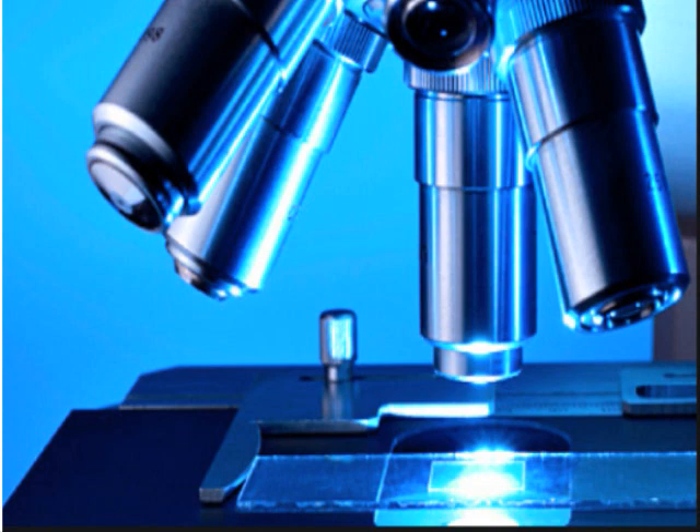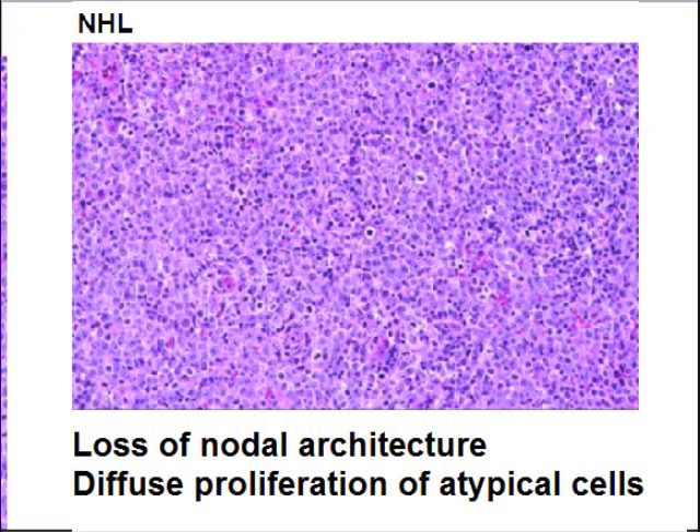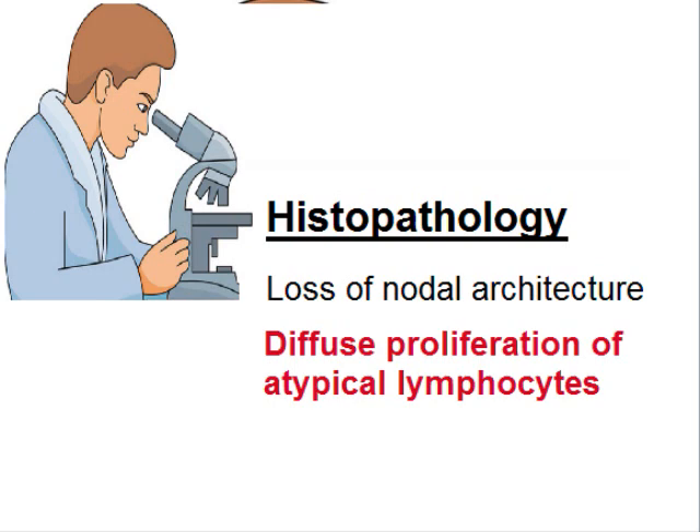There is no necrosis, chalky white areas, or hemorrhages — the nodes are homogenously tan-pink in color. When processed, the microscopic appearance shows loss of nodular architecture. Normal lymph nodes show germinal centers, medulla, and cortex, but here there is diffuse proliferation of atypical cells. The histopathological findings are therefore: loss of nodular architecture and diffuse proliferation of atypical lymphocytes.